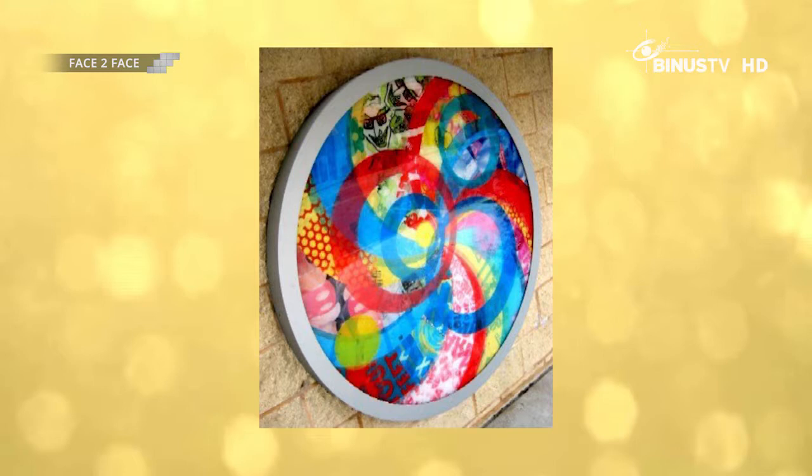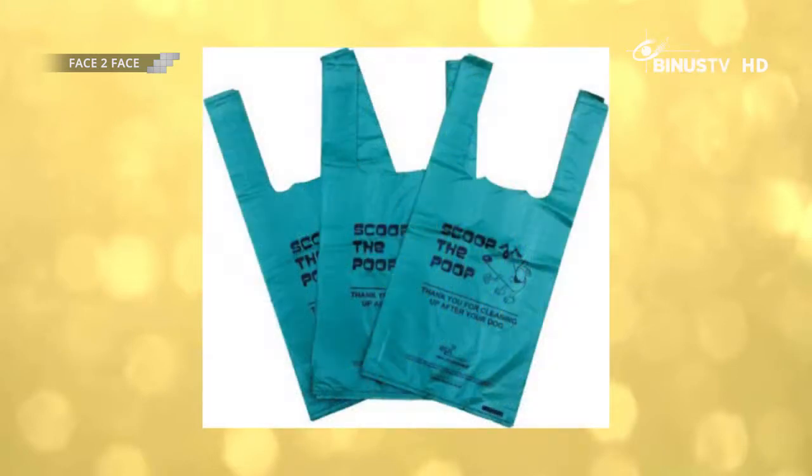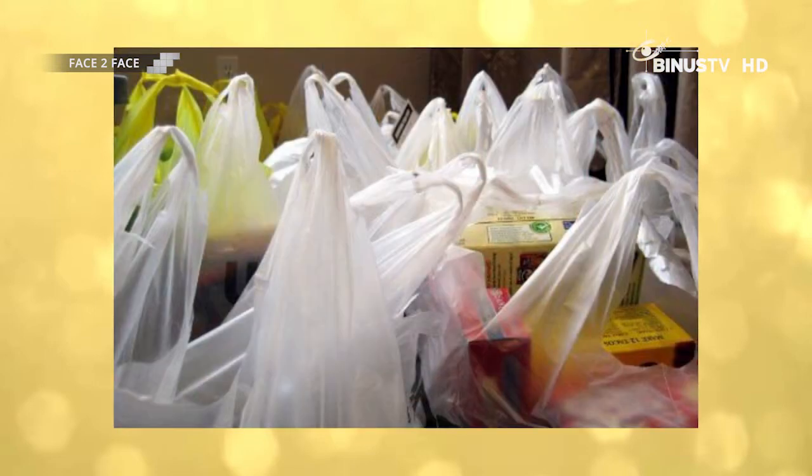The fourth tip is sorting — you could use plastic bags to sort fruits and veggies from your garden or mismatched socks in the laundry room. The fifth tip is poop detail. Plastic bags are great for pet waste — if you have pets, you know how important it is to pick up the poop, and plastic bags are perfect for kitty litter pickup and disposal.